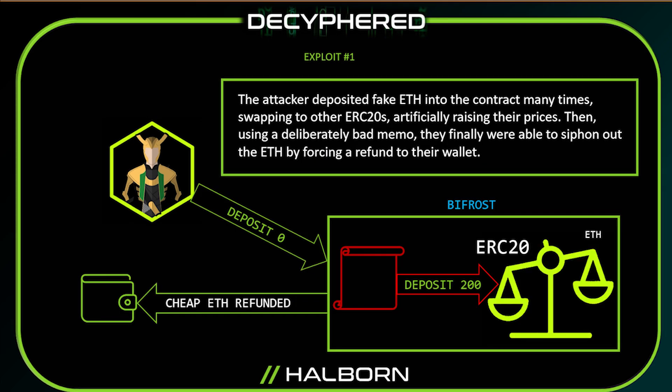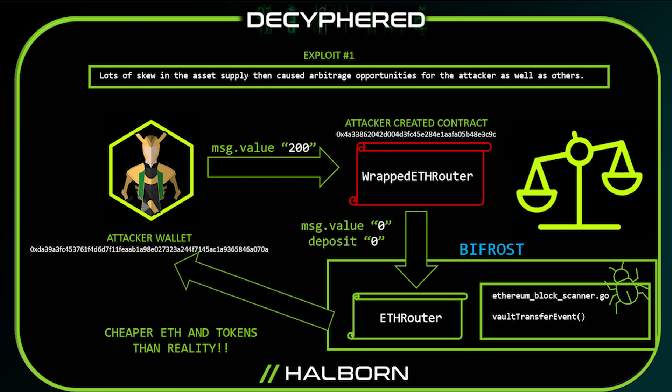So what was the result of this parsing and the attacker depositing fake Ether into the contract many times? By swapping into other ERC-20 tokens, this artificially raised prices. And even though he was paying large fees, he was able to siphon out Ether at the end with a deliberately bad memo, pulling about 4,200 Ethereum from the system — about $8 million. This caused a huge opportunity for arbitrage, and ThorChain had to halt the nodes and stop some withdrawals before the system became insolvent.